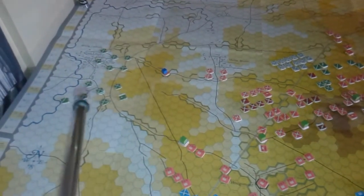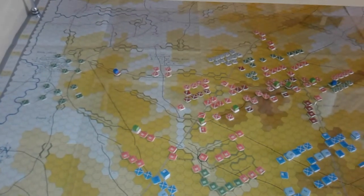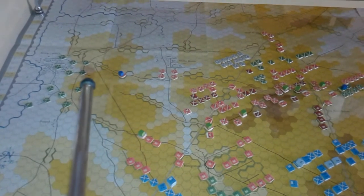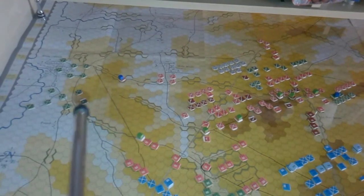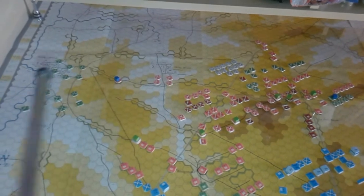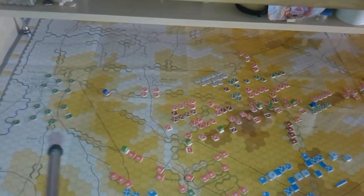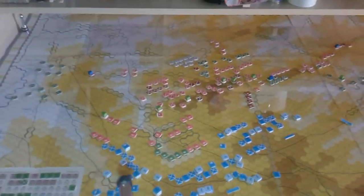Wellington himself has moved over here. It's now at the end of the 10th turn, according to the scenario rules of this freer set-up scenario — the early morning attack scenario, I think it's called. Wellington cannot commit any more Anglo-Allied units until the 11th turn. So he's here ready to release the two Dutch brigades over here, which will then move up to engage the advancing French.